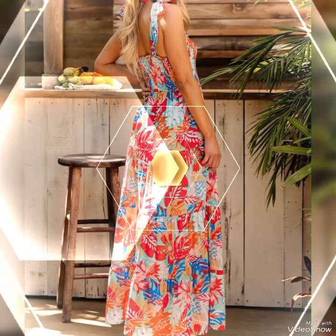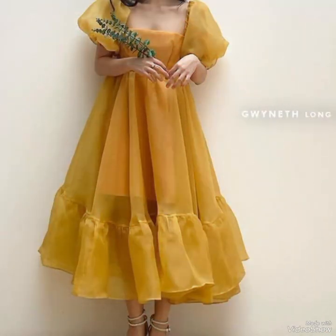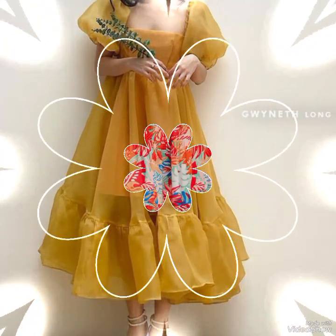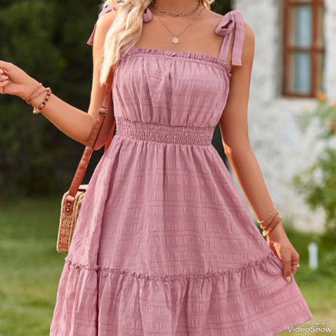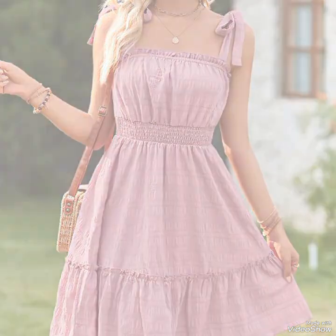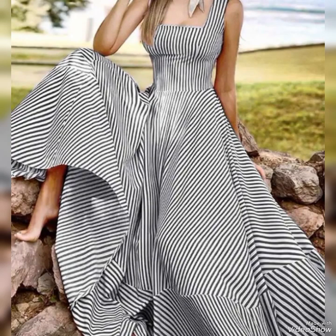These shoes are not only fashionable but also comfortable for long walks or days spent outdoors. I hope you like this amazing collection. Go and subscribe to my channel and don't forget to share with your friends, family members, and relatives.